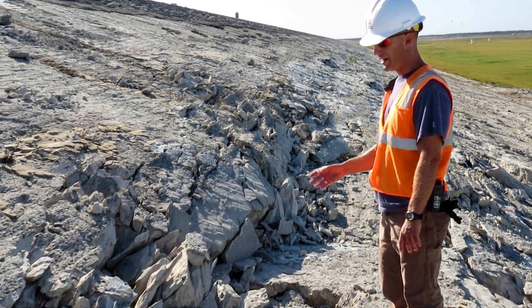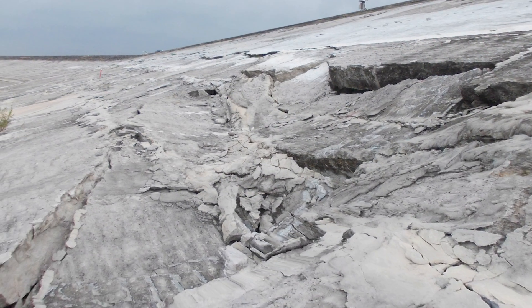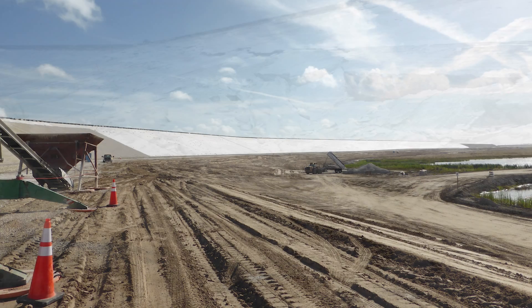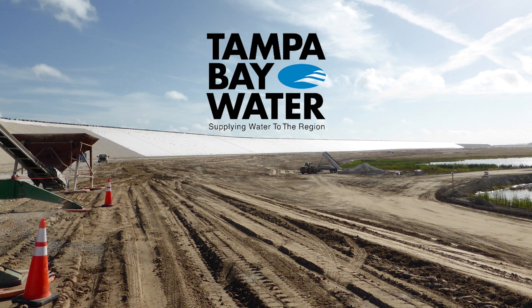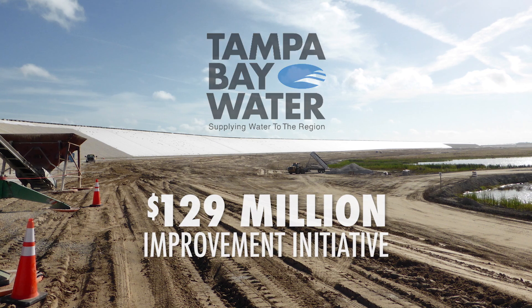Shortly after, cracking was discovered in the soil cement armoring on its upstream slope. Over time, cracking damaged the reservoir's armoring. In 2012, Tampa Bay Water removed the reservoir from service and initiated a $129 million renovation.